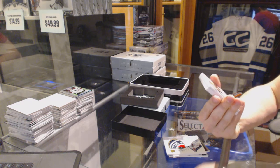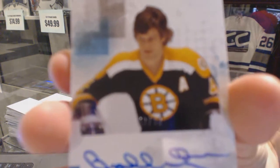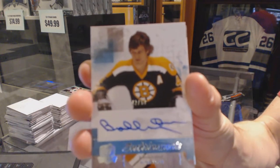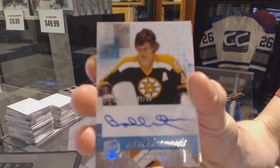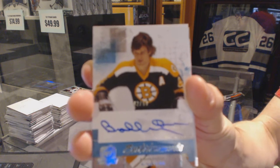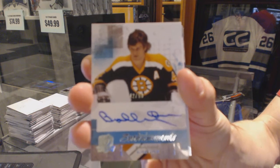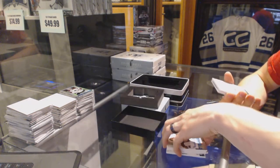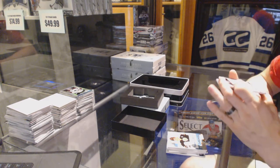We've got an Enshrinements autograph numbered 42 of 50 for the Boston Bruins — Bobby Orr. Of course, Orr cards got it. 42 of 50, Bobby Orr.